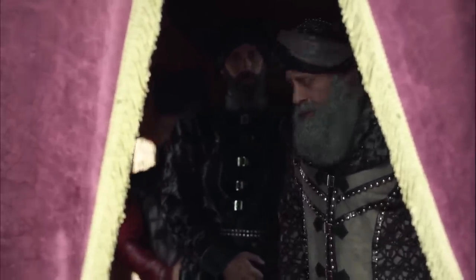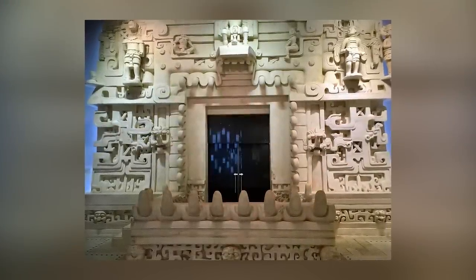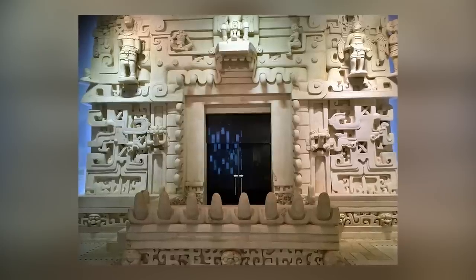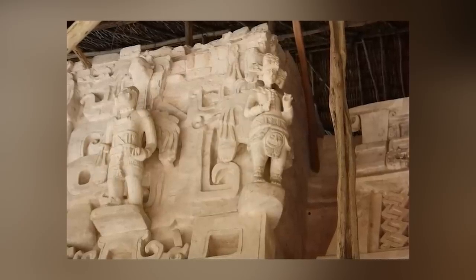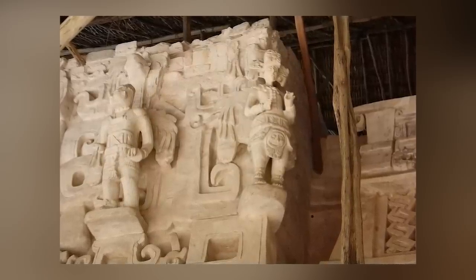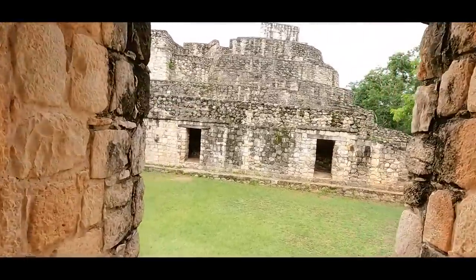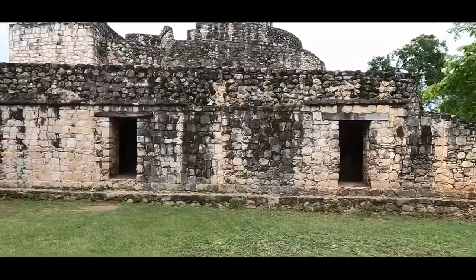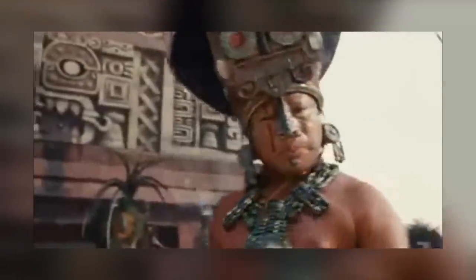There are many theories about the so-called Angels of Ek'Balam in Mexico, but we can't be sure if any of them are true. We know the carvings were made by the Maya, but we don't know what they represent. The name Ek'Balam means 'black jaguar,' said by some to be the name of the ancient city's founder. It's thought that as many as 18,000 people once lived here at its peak in the 8th century.